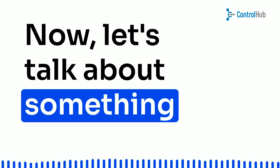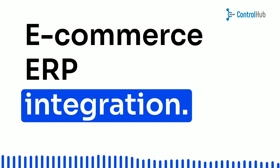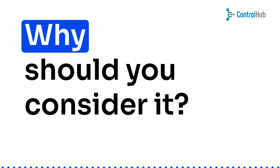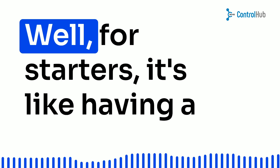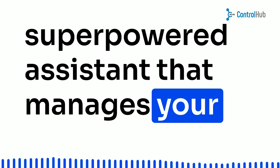Now, let's talk about something that's a real game-changer: B2B e-commerce ERP integration. Trust me, this is a match made in business heaven. Why should you consider it? Well, for starters, it's like having a super-powered assistant that manages your inventory,